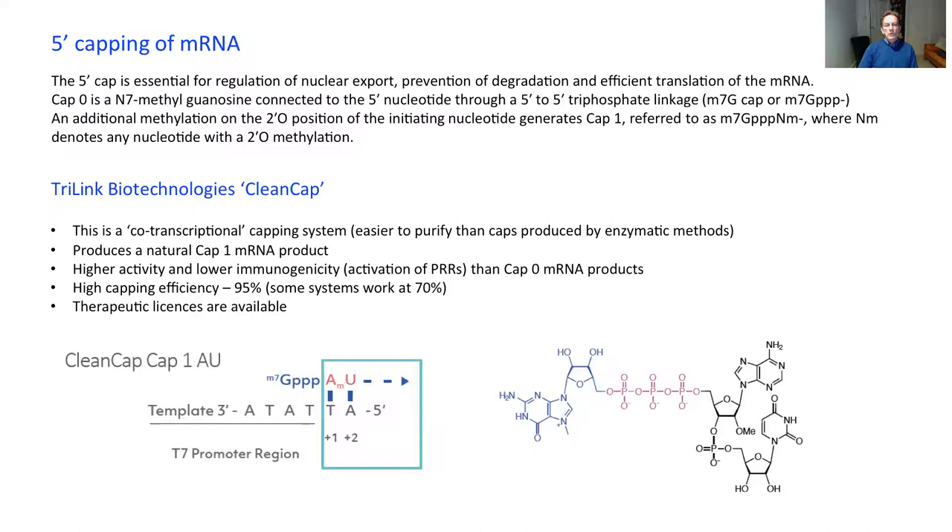You also need a cap. The natural RNA is capped at the five prime end with the cap one structure, featuring a methylated adenine with three phosphate groups and an O-methyl group. This is the most efficient cap currently available, and for the Pfizer-BioNTech product we use the trial and clean cap reagent, which allows you to put this cap on during in vitro transcription — very convenient.